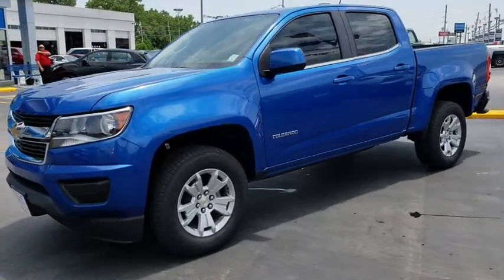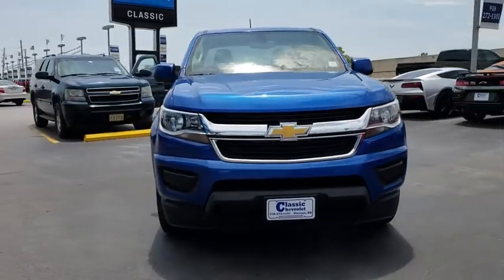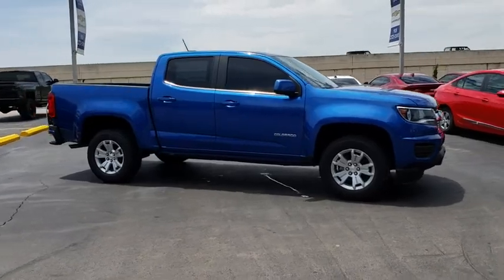2018 Chevrolet Colorado. Great hauling capability, powerful, rugged, and a great Chevy price — Colorado is it. Here are some of this vehicle's great options.